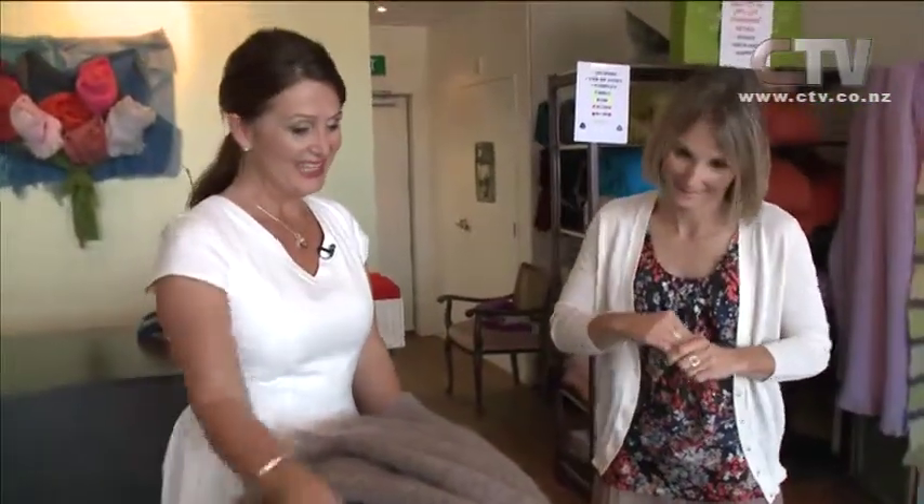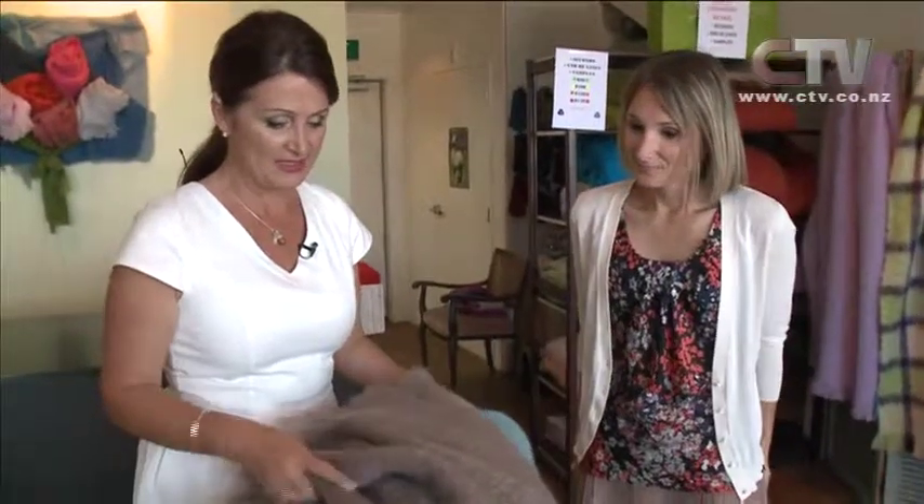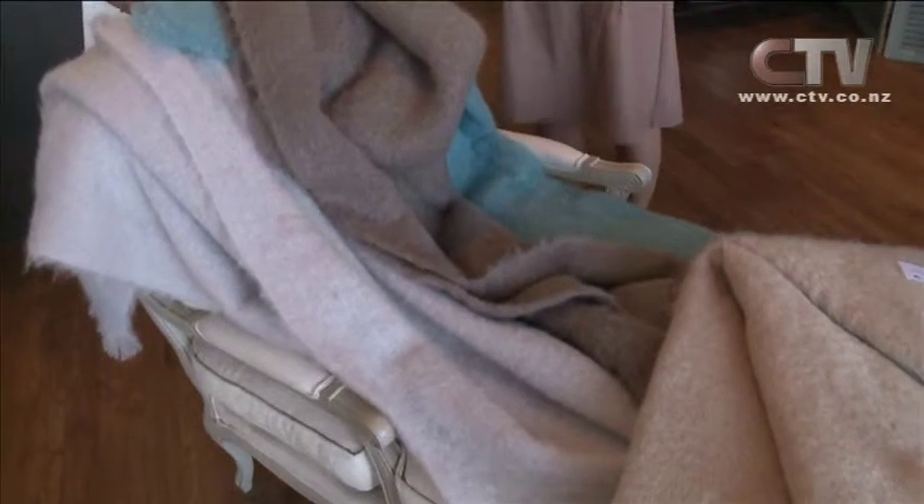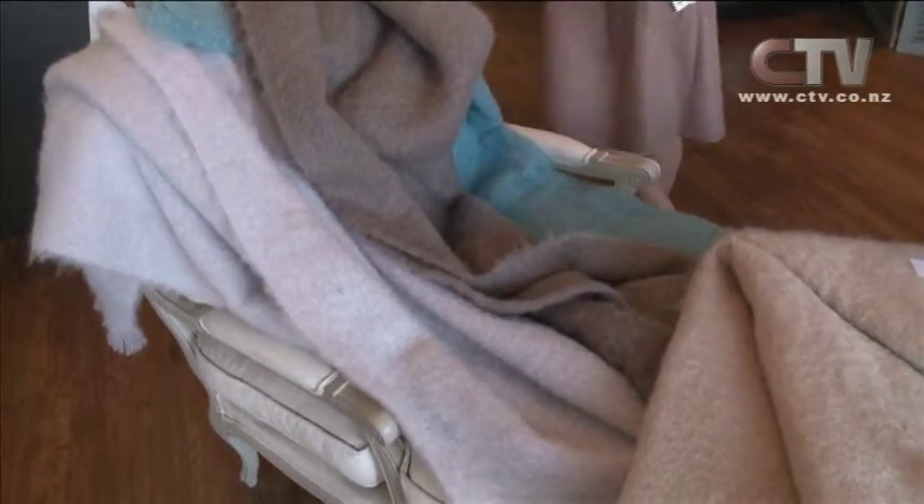I swear that November, December and January just don't even register on the calendar, do they? That's the way you get busy with the children and holidays and things like that. I'm loving these colours you've displayed here on the Chalons — lovely, fresh colours. And these are some of our most popular colours as well.